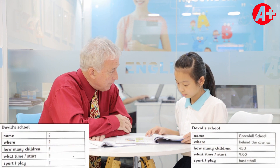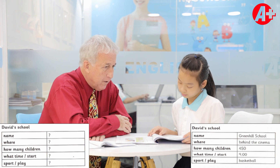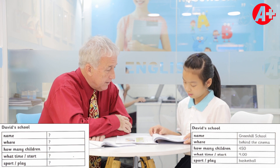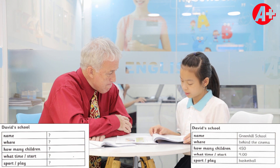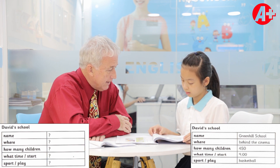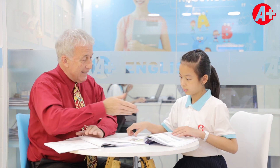Now let me ask you about David's school. What's the name of his school? It's Green Hill School. And where is this school located? It's behind the cinema. How many children attend this school? There are 450 children. What time does it start? It starts at nine o'clock. And does David like to play any sport? He plays basketball. That's the end of that part.